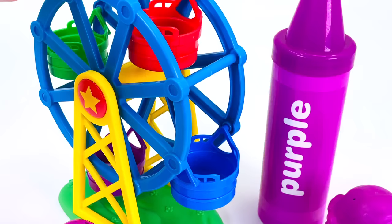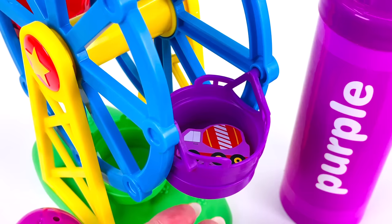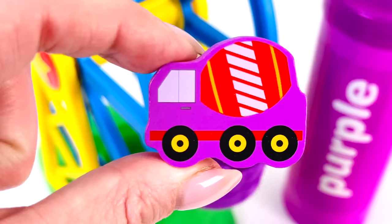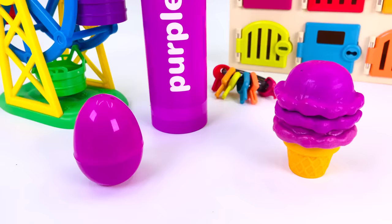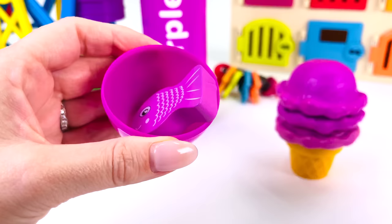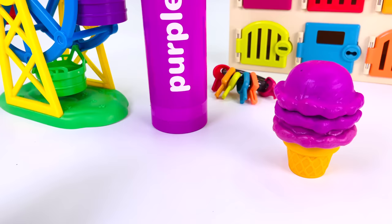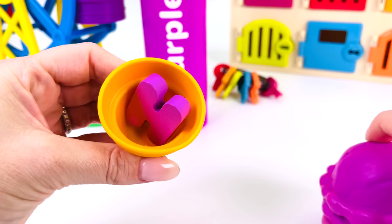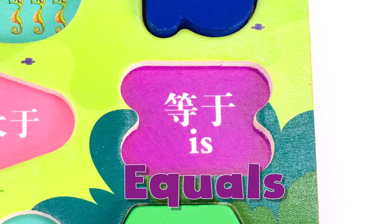It's a ferris wheel. I see something in the purple chair — let's take it out. It's a concrete mixer. How about I open this purple egg? We've found a purple fish. How about in this ice cream? What's this shape? It's a symbol — the equal symbol. I wonder what's in the surprise purple crayon. I think we've found another shape. Can you guess what it is? That's right, it's a circle.